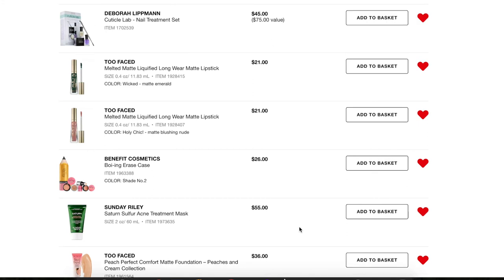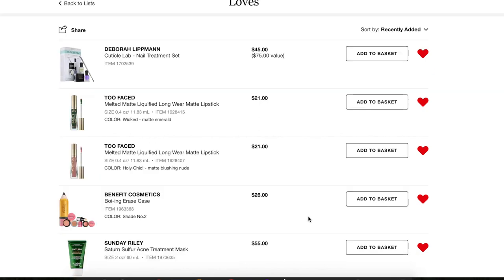Next, the full size of the Sunday Riley Saturn Sulfur Acne Treatment Mask. I tried a deluxe size sample in a kit and loved it. The deluxe size was less than an ounce and it lasts a good long time — I use it as an overnight spot treatment and I wake up and the spot is almost completely gone. It's a lifesaver. I'm still not out of my sample but as soon as I run out I will buy this full size.